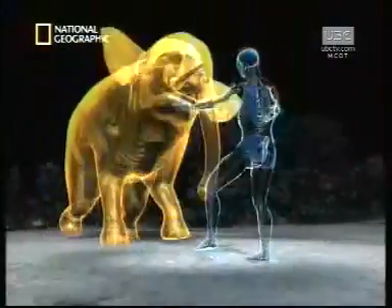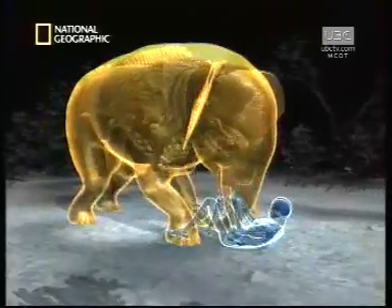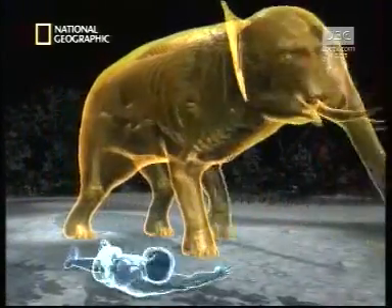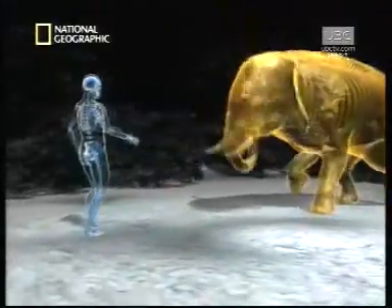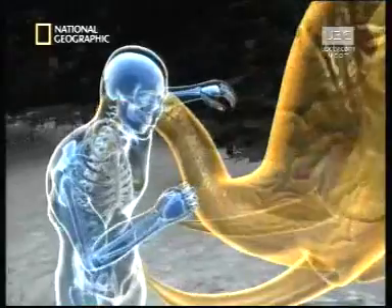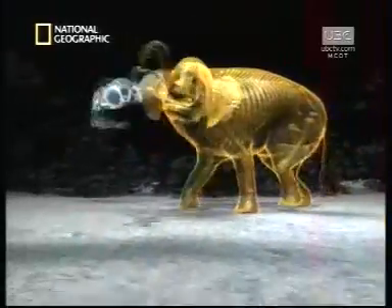Tusks designed to impress other elephants are also perfect for thrusting and impaling. An elephant trunk, built for feeding and grasping, can seize, smash, and discard.